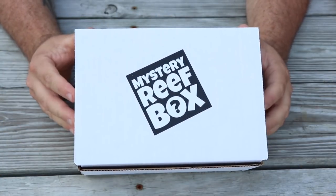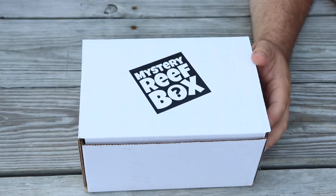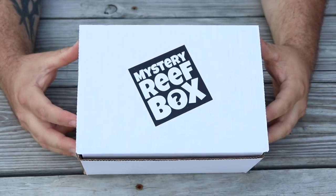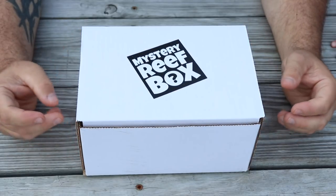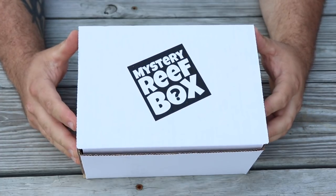Enough rambling — let's jump into the August Mystery Reef Box unboxing. Got the boy sitting right next to me, I have myself a beverage on Sunday evening, and this is the box that's about to go out to everybody who is a Mystery Reef Box subscriber. I normally do these unboxings on the Mystery Reef Box YouTube channel, but this box is kind of special to me this month so I wanted to share it with you guys on Mad Hatter's Reef.